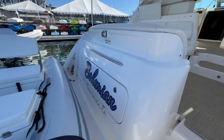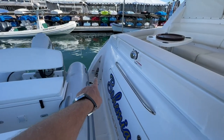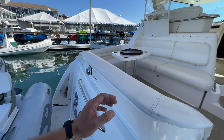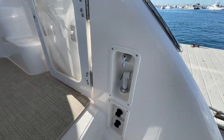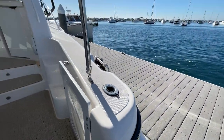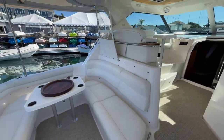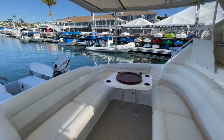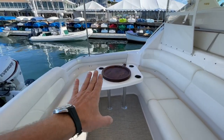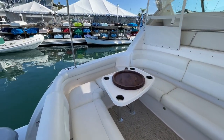Here on the transom, we have a locker that opens up — you can get all your lines and fenders in there. Across the way, we have a Glendinning shore power retractor, which will send out your 50-amp shore power cord and bring it back in for you. We have a hot and cold water shower and fresh and raw water wash-downs. You also have a couple of rod holders if you'd like to play at fishing. This is a very generous cockpit — it's what this boat is famous for, it's huge. All new JL Audio speakers and subwoofers, and a nice table that goes down to make a layout area, with storage underneath all of the seats that wraps all the way around.